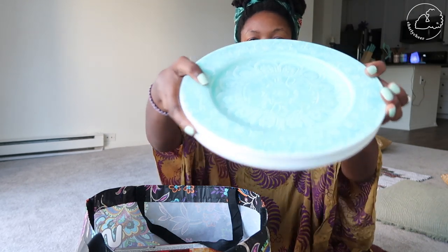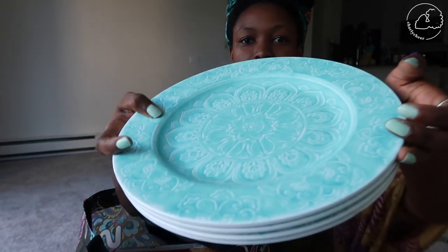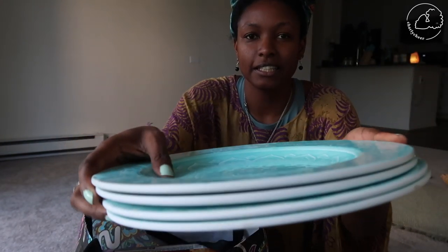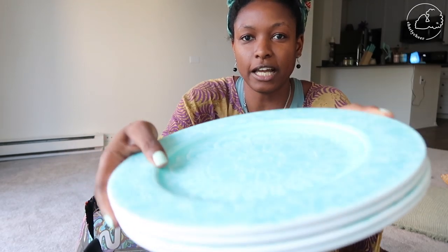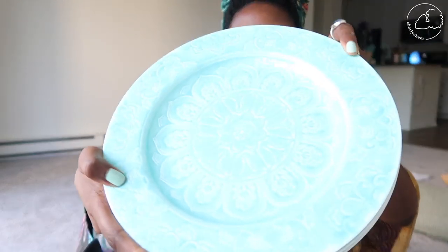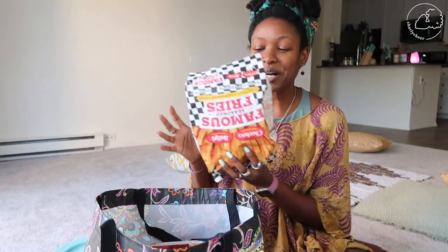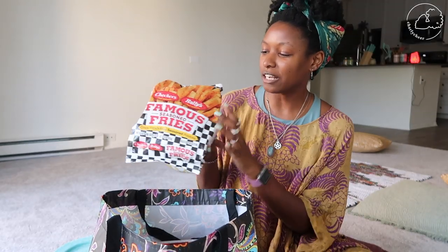I got plates — four plates. Look how nice these are, and these are actually plastic. I'm clumsy so I was trying to decide what to get, and then I found these: a dollar fifty each. I was so shocked, you guys, I was so shocked.